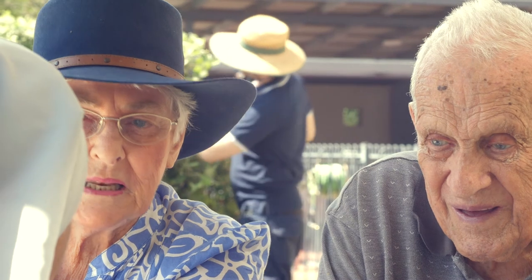Canossa Retirement Village at Oxley, Brisbane gives you the perfect combination of independence with our friendly staff on hand providing quality support to suit your lifestyle.